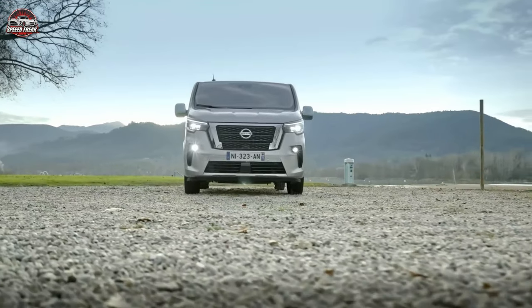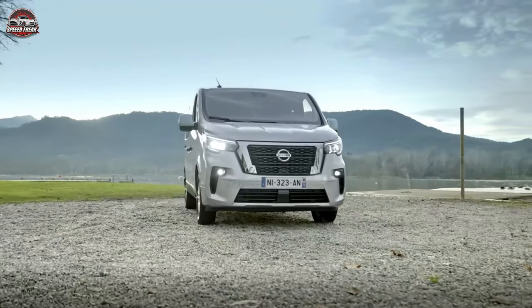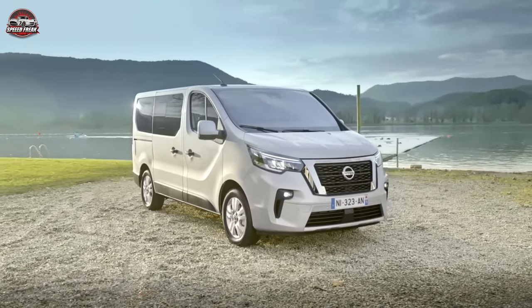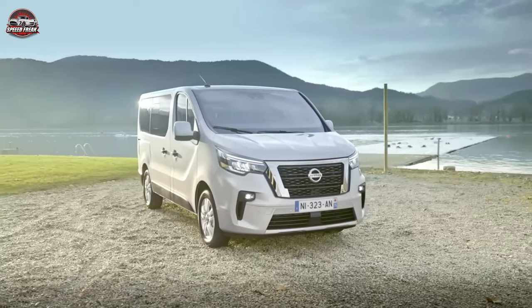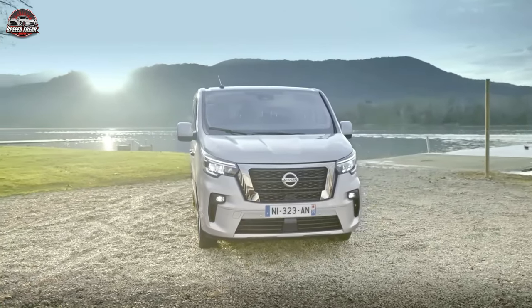Hello and welcome to our latest video, where we'll be exploring the 2024 Nissan Kombi NV300. Get ready to be blown away by the incredible features of the Nissan Kombi NV300 2024. This van is definitely worth every bit of the hype.